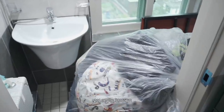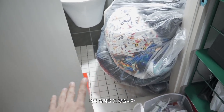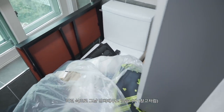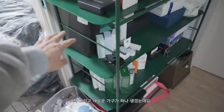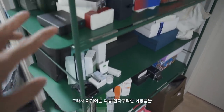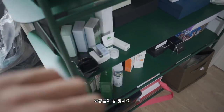앞에 보이시는 옷봉들 위에 있는 옷들은 다 버리거나 나눔할 옷들이고, 밑에 있는 거는 겨울옷들인데 아직 정리를 못했습니다. 1층에 화장실이 있기 때문에 2층 화장실은 그냥 방치해 두고 있습니다. 그리고 새로운 가구가 생겼는데요, 주문 제작을 통해 만들어진 철제 선반입니다. 굉장히 크고 무거워요. 여기에는 각종 잡다구리와 화장품들, 씨딩 제품들을 올려놨어요.